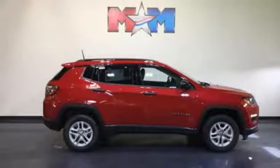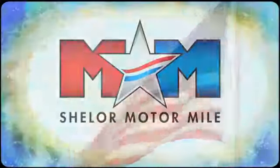Push button start and power heated mirrors. Journey anywhere in a Jeep. Hurry in today and see it for yourself. Come visit us on the Motor Mile, where you're always a name and never a number.